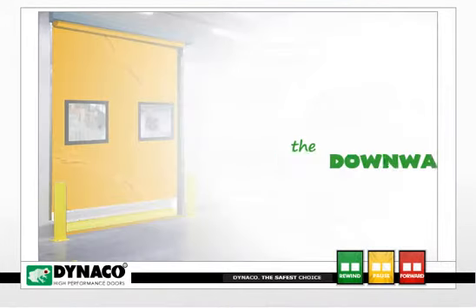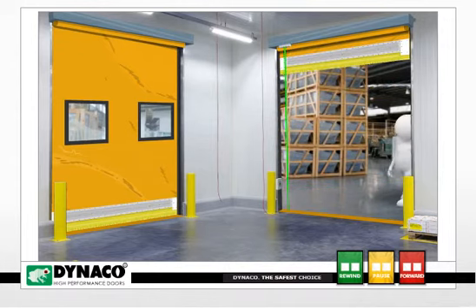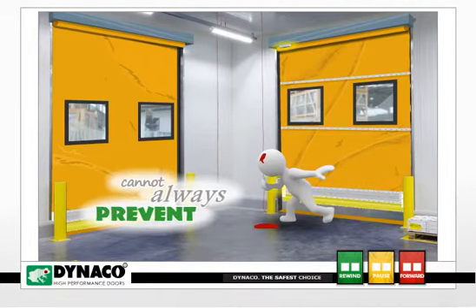Finally, there is the downward hazard. Federal laws requiring sensors on the door make this accident less likely. However, threshold and overhead sensors alone cannot always prevent any of these accidents.